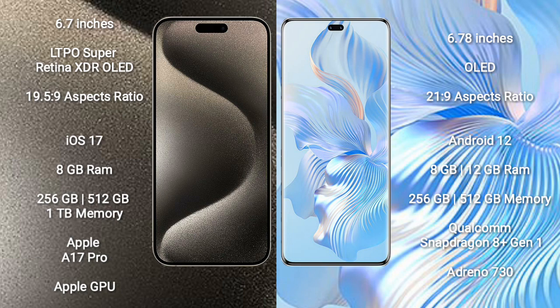The iPhone 15 Pro Max comes with 8GB RAM and 256GB, 512GB, or 1TB internal storage, powered by the Apple A17 Pro processor with Apple's integrated GPU.